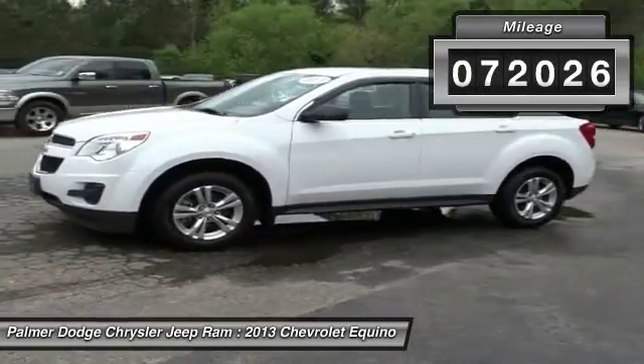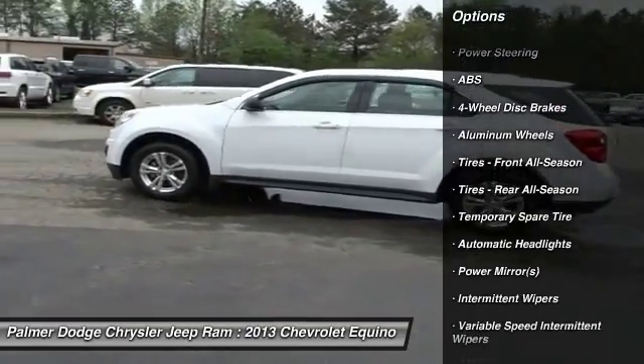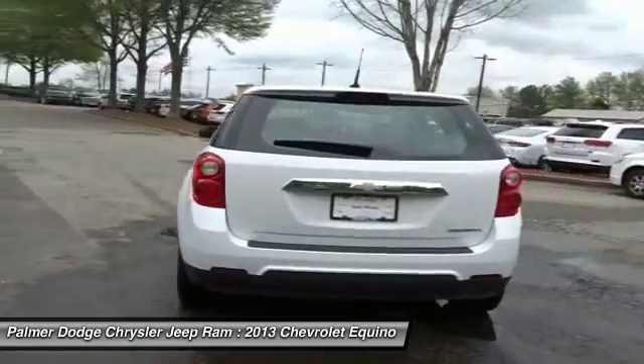Here are some of this vehicle's great options: traction control, keyless entry, anti-lock braking system, steering wheel audio controls, stability control, Bluetooth, power steering, adjustable steering wheel, driver airbag, and aluminum wheels.